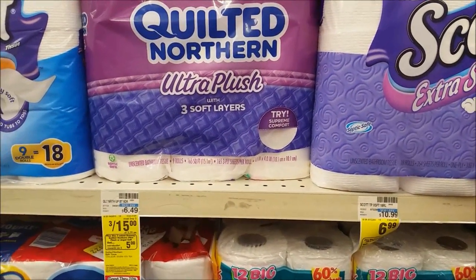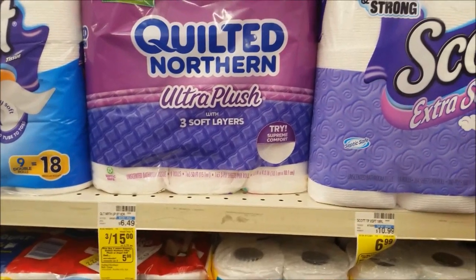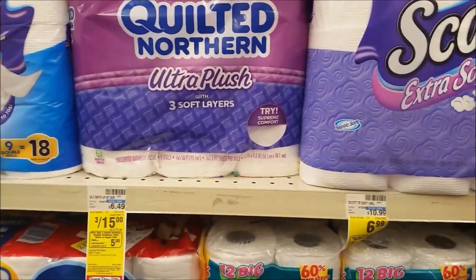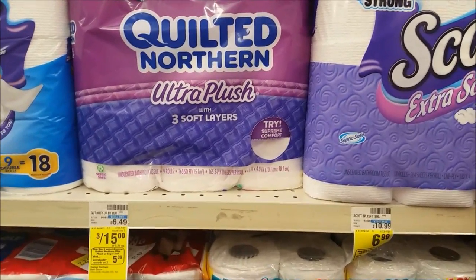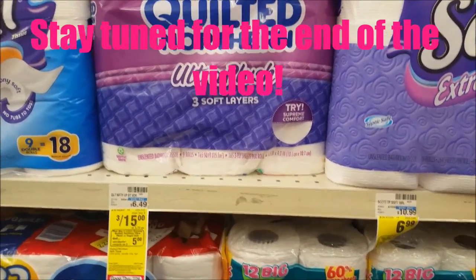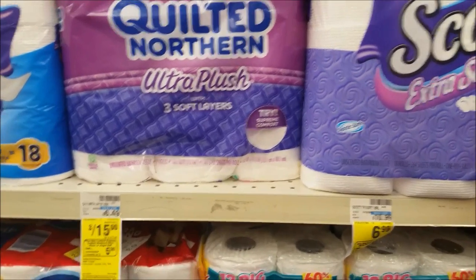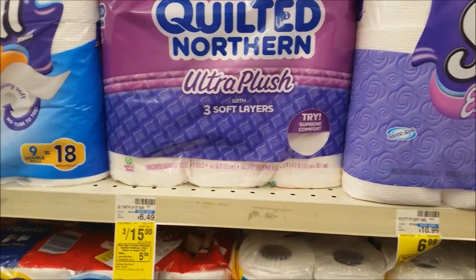The paper deal this week is on Quilted Northern, Angel Soft, and Brawny - I'm going to pass on this deal. But there are some new Saving Star rebates that just showed up today. They're three for $15, and when you buy three, you get a $5 extra care buck. Check the description box for the updated breakdown because there's a new $0.45 or $0.50 Saving Star rebate and a $0.50 Northern rebate that showed up this morning. By the time you use everything, it'll be around $2 and some change each when you buy three products.